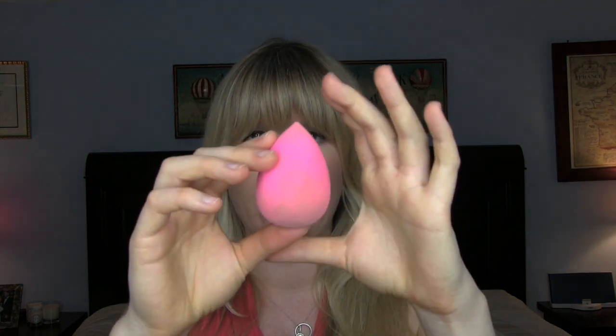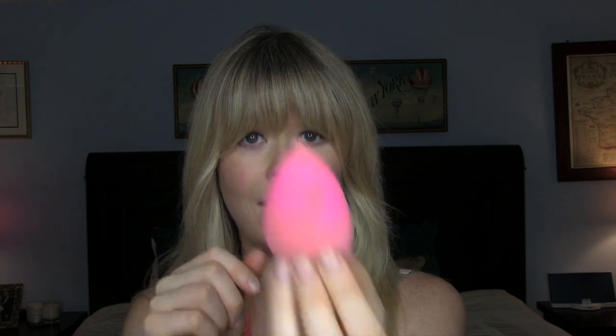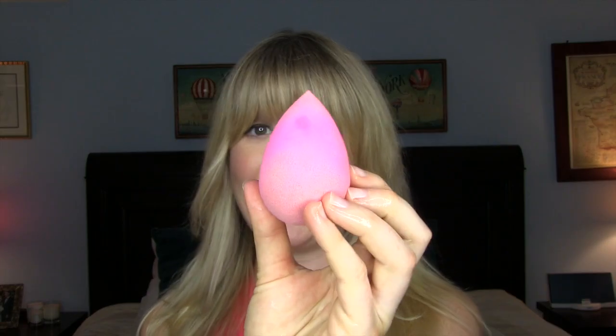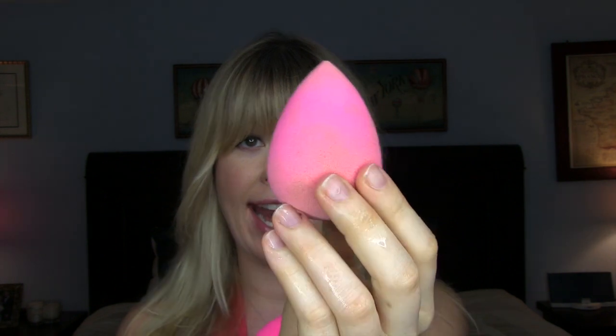It's really easy to use — you just submerge it in water and it will literally expand to about twice its size. I'm going to show you: here is the before, and here is the after. I actually have a spare Beauty Blender on hand so you can see how big it starts out as and how big it gets.